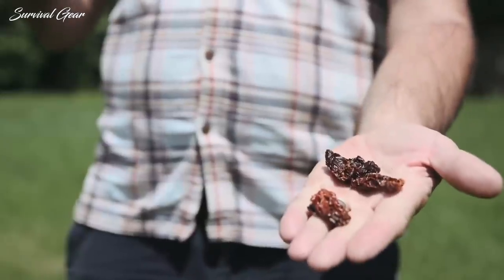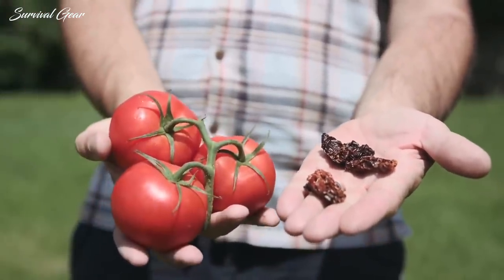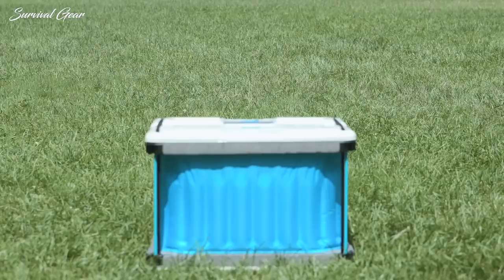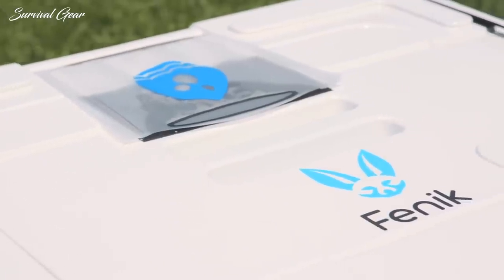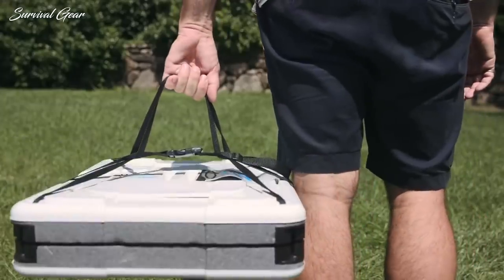Or go the freeze-dried food route, which, let's be honest, just isn't as tasty. At Fennec, we've been working for the last four years to develop a lightweight, low-cost food preservation system that never needs electricity or ice. We call it the Yuma 60L. It weighs less than five pounds, packs flat, and is easy to take anywhere.